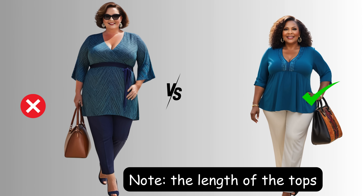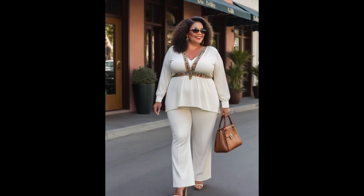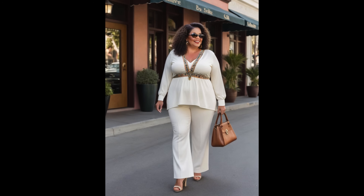So next time you're shopping for tops, keep these features in mind: vertical details, fitted waists, and the perfect length that hits just where it should.